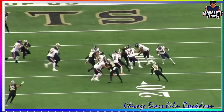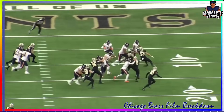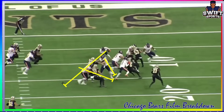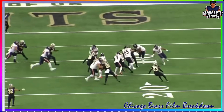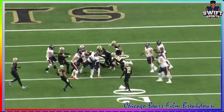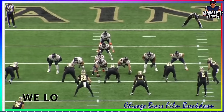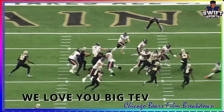Watch him just drive the lineman out of the play. If Cole Comet doesn't miss his block right here, Foreman's gonna have a large hole to run through. But Cole Comet - one of the few times he misses a block - Cole Comet is usually a very solid blocker. But this is just a Tevin Jenkins appreciation post right here.